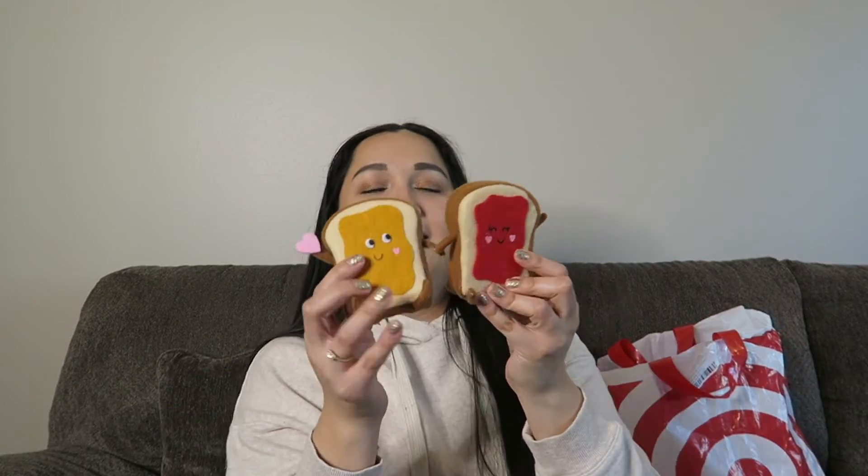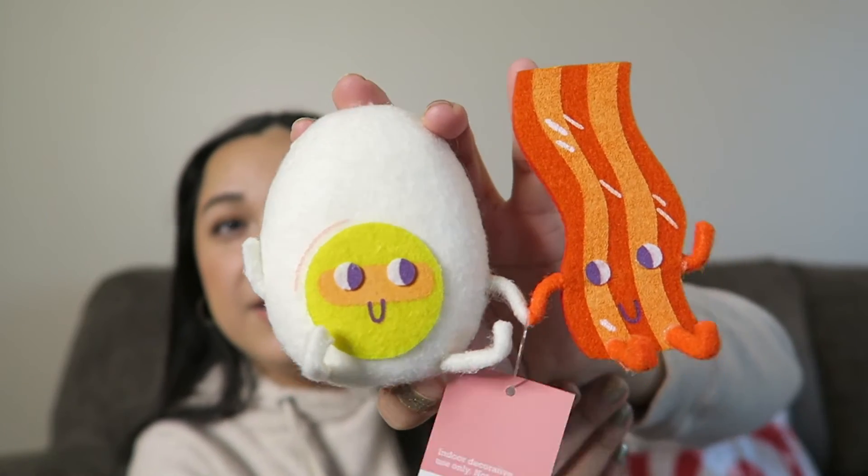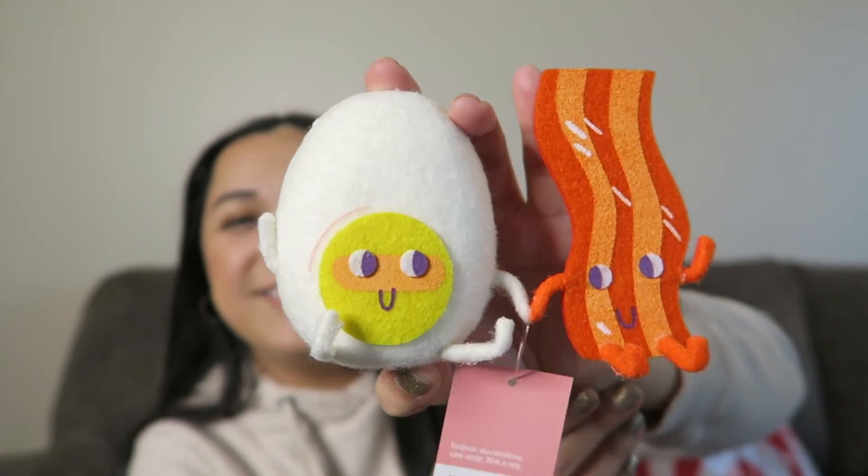And then I have the cutest little peanut butter and jelly babies. How cute is this? They kind of broke off — I just need to hot glue the hands right here. But it's like peanut butter and jelly babies. And then the last item on my list — the cutest little bacon and egg. How cute. These are also little felt things, just like the peanut butter and jelly sandwich. They're supposed to be sticking together like this and they're actually stuck together. These are so cute. I think this is one of my favorite things.